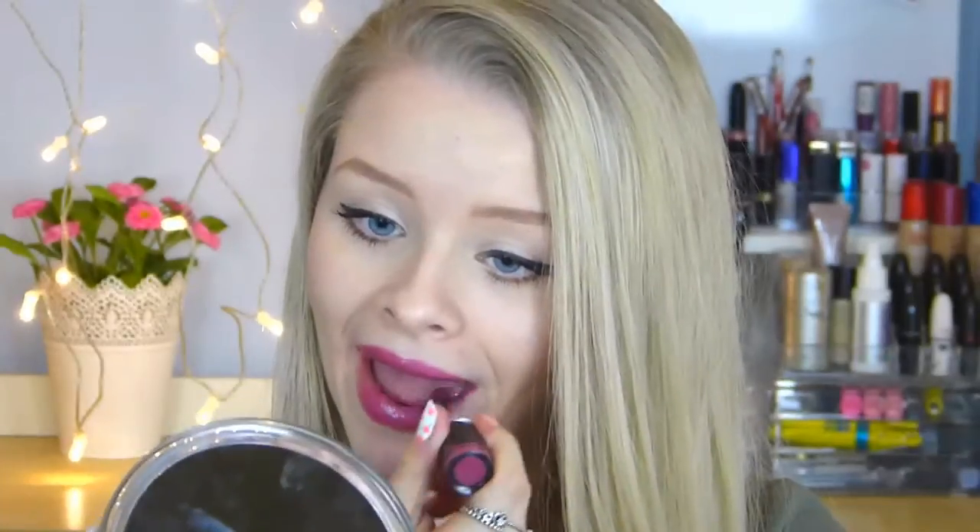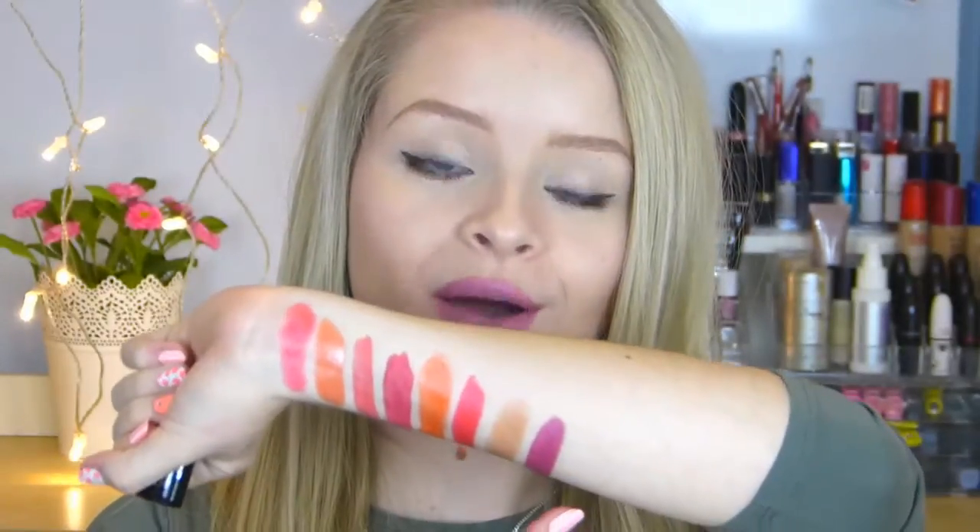Next up is this MUA lipstick in shade number 2 — unfortunately this doesn't have a name either, but it's a really pretty purply pink colour. These lipsticks are only £1, they're super creamy, super buttery and I love them. Here's a swatch of that one.